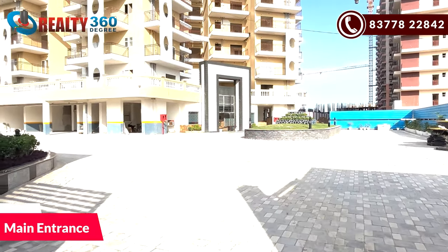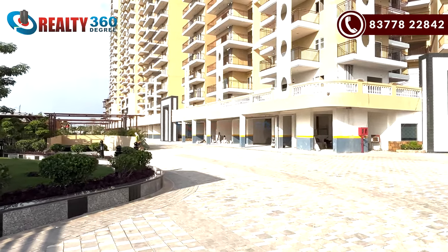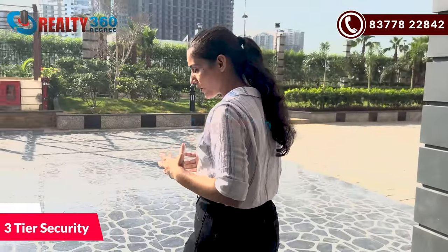So guys, that was the location and connectivity of this project. If I talk about the main entrance, you can see this in the video. This will be the main entrance of the society. The society will only have one entrance door, with three-tier security present.